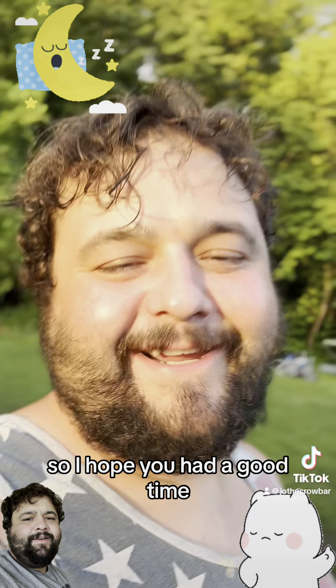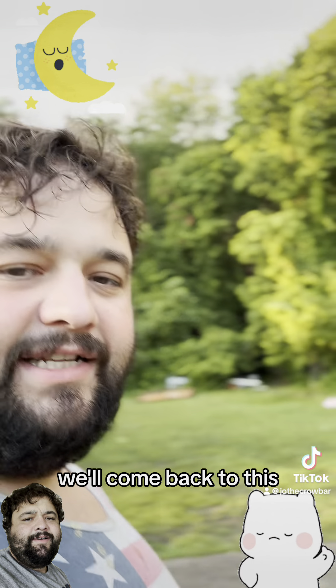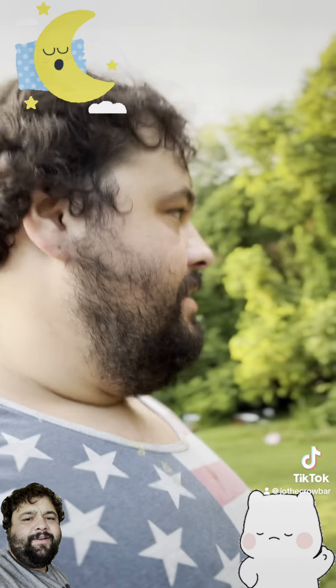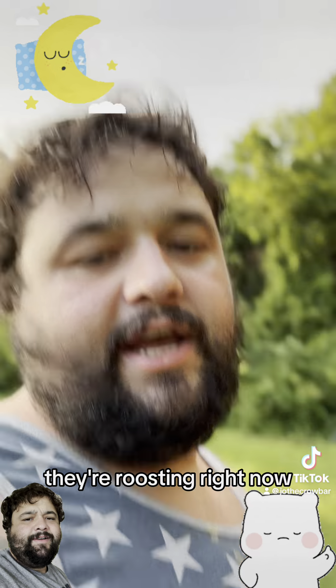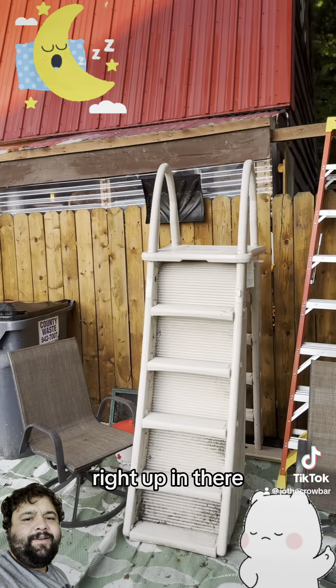So I hope you had a good time. Alright, let's come back — we'll dump this food to the chickens and then scoop all the way back. That's some carrots, just cut up these chicken scraps. They're roosting right now — roosting right up in there.